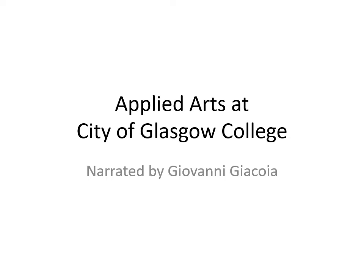Hello everyone, my name is Giovanni Giacoglia and I'm one of the lecturers at the City of Glasgow College. This is a presentation to give you an idea about the Applied Arts course, so that you can get a better understanding of what is meant by Applied Arts, about the variety of subjects we teach, and finally about the links with industry and possibilities once you finish the course.